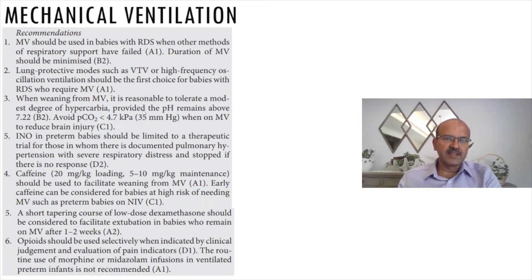When weaning from mechanical ventilation, it is reasonable to tolerate a modest hypercarbia. The threshold to which you accept permissive hypercapnia, especially in the first week to ten days in extreme premature babies, should be reduced. Anything above 55 to 60 should be an alarm bell — ideally keep PCO2 below 50 to 55 where possible. Also avoid hypocarbia due to high risk of PVL. As long as pH is maintained above 7.22, you can accept 50 to 55 PCO2.